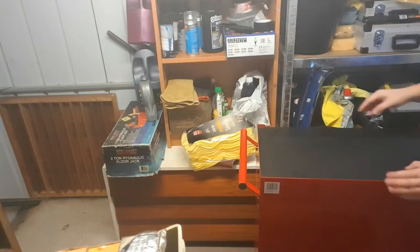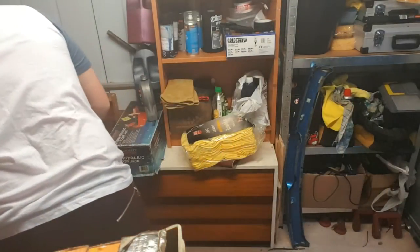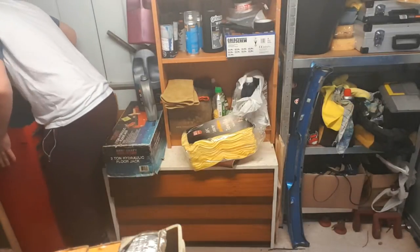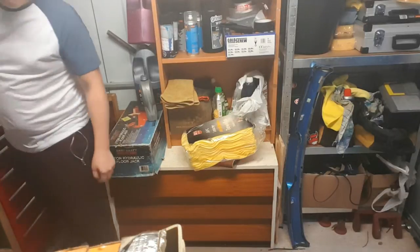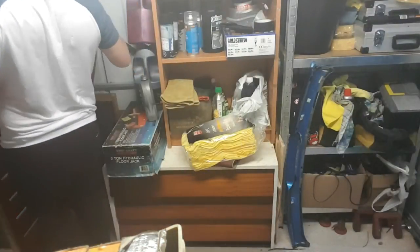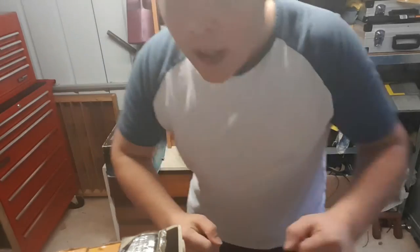Currently sorting out my garage. As you can see it's a bit of a mess. I'm going to make it look nice and tidy. Currently trying to get my toolbox into the corner. All sorted.